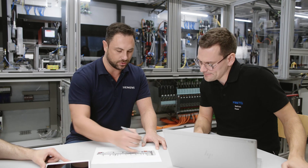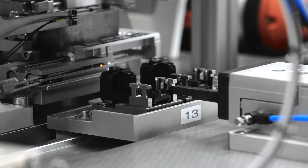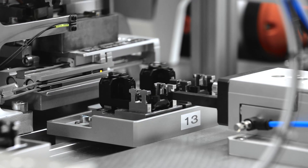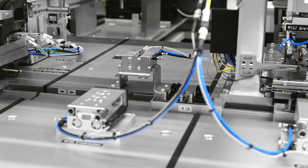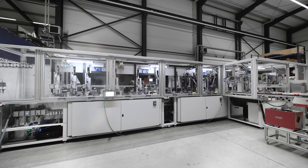The innovative multi-carrier system is a joint development by Festo and Siemens. With the modular transport system, each individual carrier can be moved flexibly and dynamically and with maximum precision. This makes the MCS ideal for applications with short cycles, for example in assembly systems.